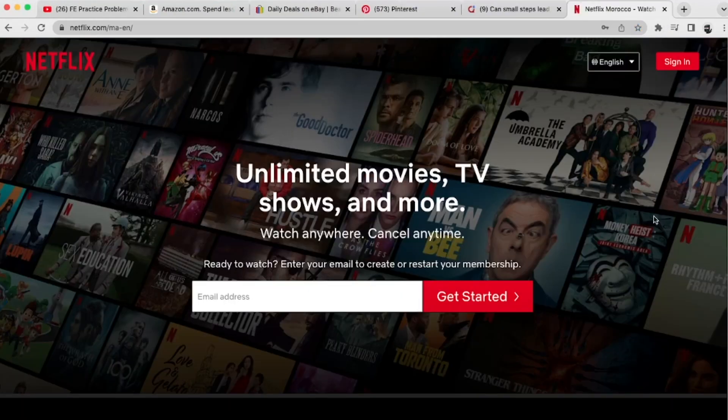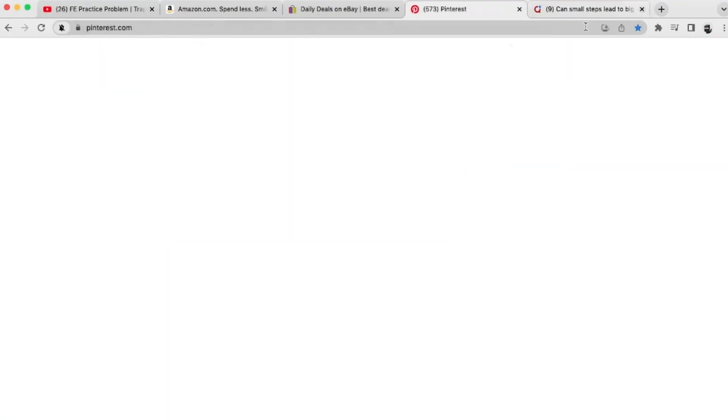You also want to make sure that you close all your tabs so when you face a difficult problem or concept, you're not tempted to scroll social media, watch an online show, or surf the internet about irrelevant subjects.